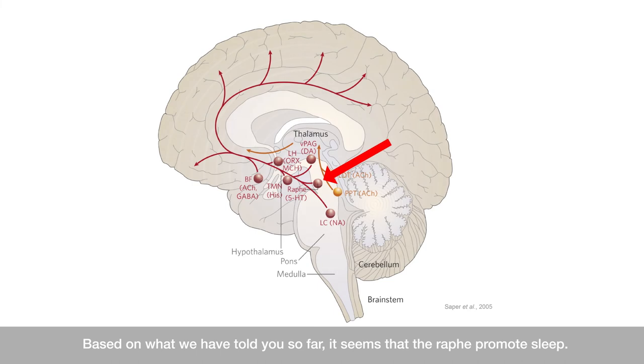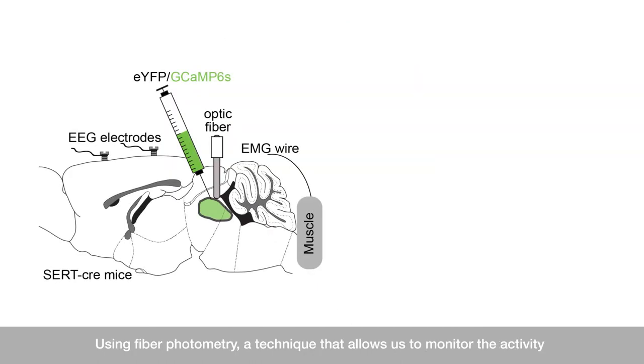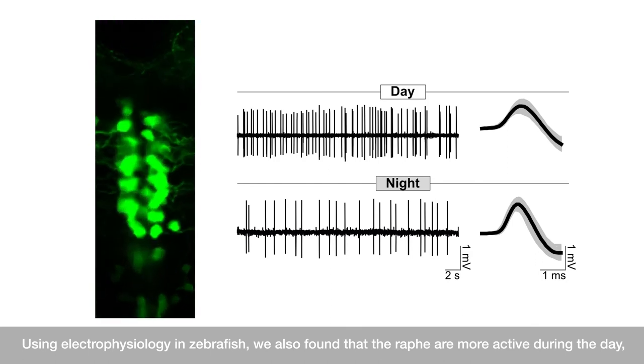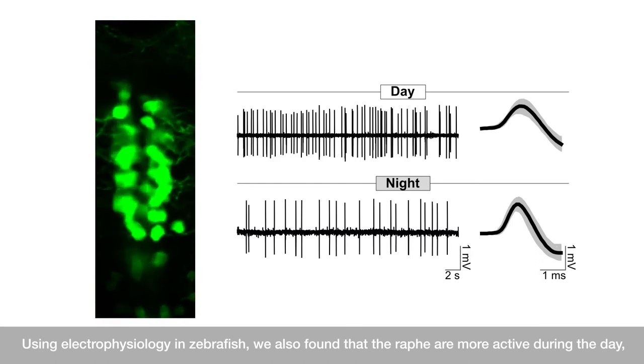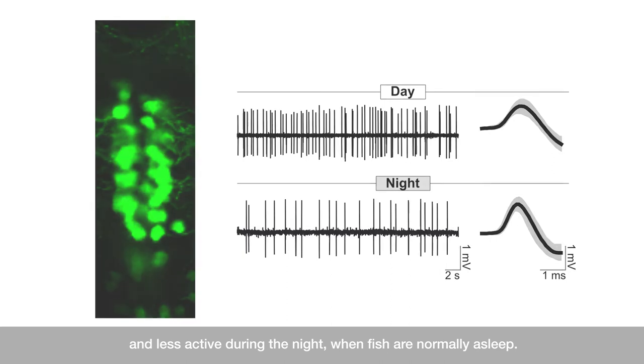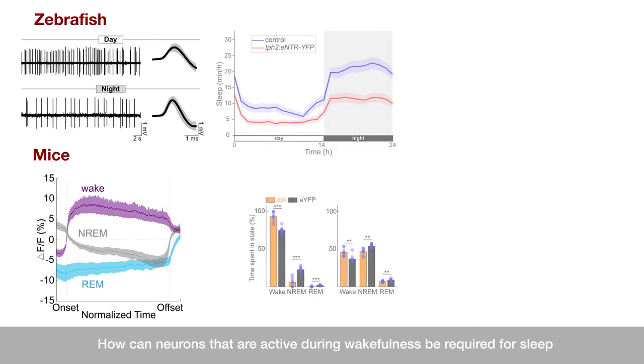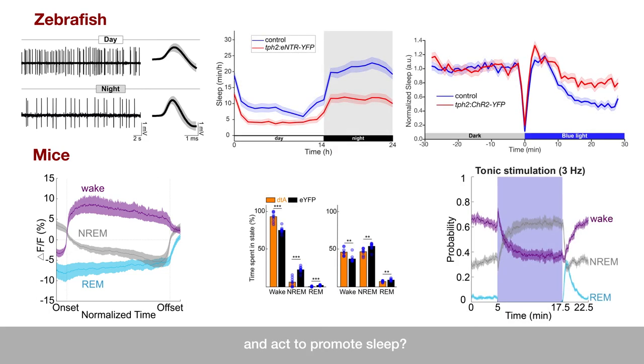Based on what we have told you so far, it seems that the raphe promotes sleep. However, it has long been known that the raphe are active during wakefulness, and they are often cited as part of the Ascending Arousal System, a group of neuronal populations that are thought to promote wakefulness. Using fibrophotometry, a technique that allows us to monitor the activity of a large number of neurons at the same time, we found that the raphe are indeed most active during wakefulness and less active during sleep. Using electrophysiology in zebrafish, we also found that the raphe are more active during the day and less active during the night when fish are normally asleep. These results generate an apparent paradox: how can neurons that are active during wakefulness be required for sleep and act to promote sleep?